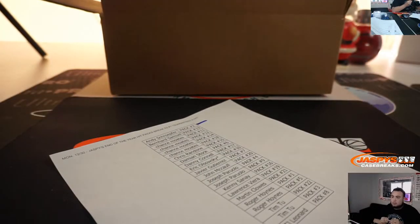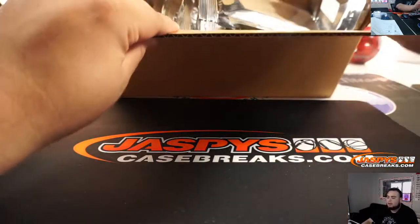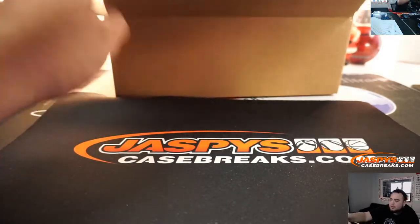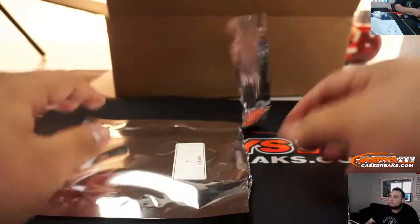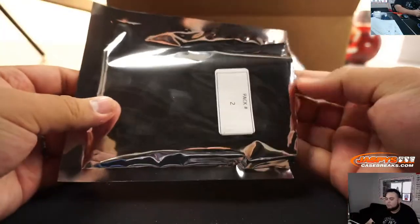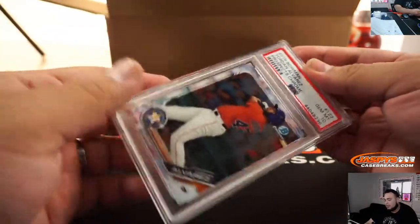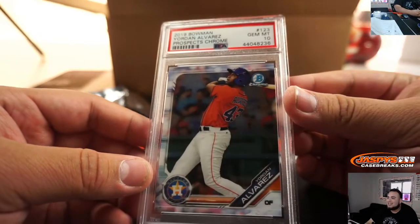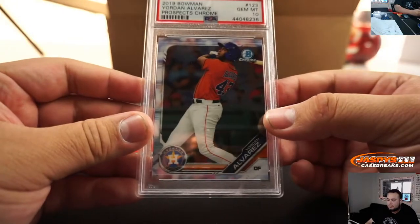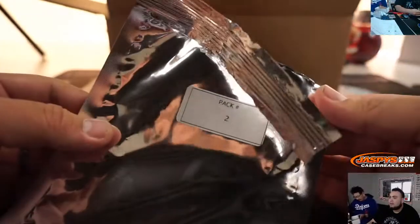Alright guys, let's start off with Andy, pack 2. Good luck everybody. Here's all the packs, guys — they're in order. Go and look for pack 2. Ooh, look at that — 2019 Bowman Prospects Chrome Gem 10 Jordan Alvarez. There you go, Andy — that was pack 2.